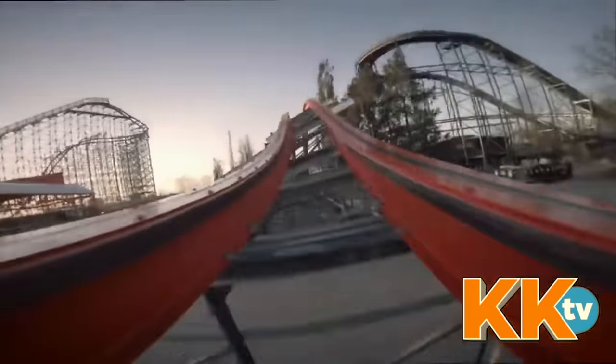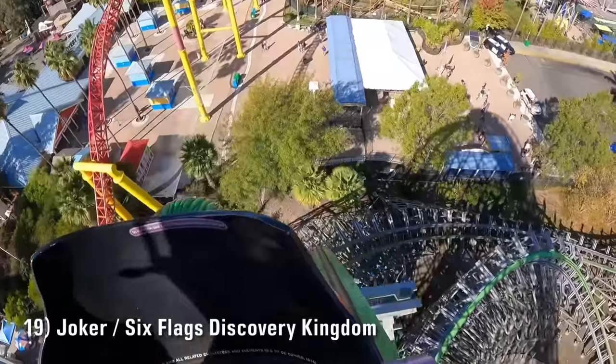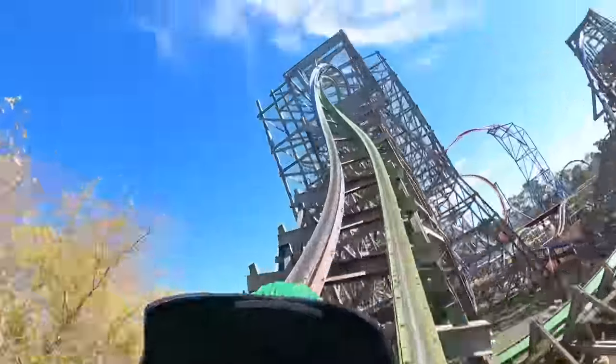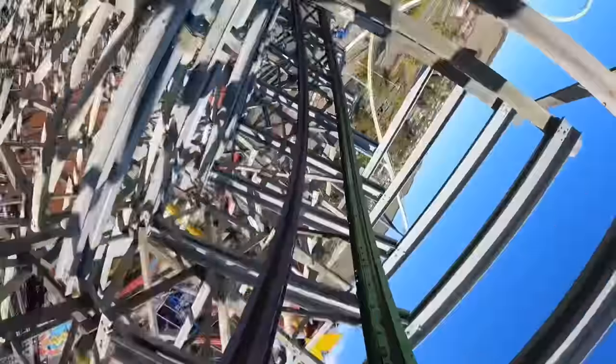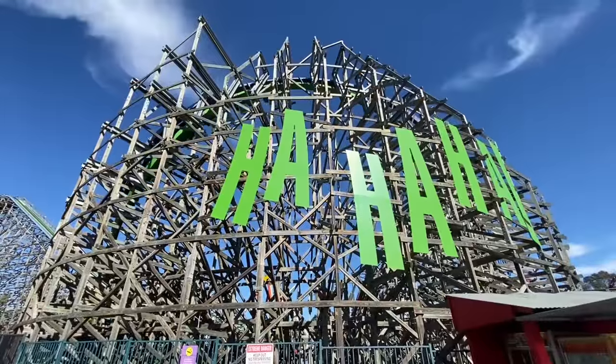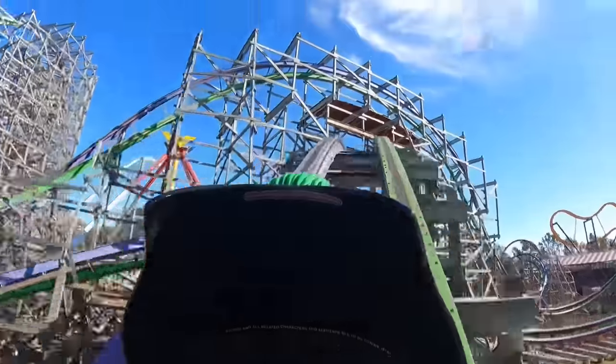Number 19 is Joker at Six Flags Discovery Kingdom. A lot of coaster enthusiasts who have ridden many RMCs rank Joker towards the very bottom, but I think it's far from the weakest. It's got the typical ejector airtime you know and love and a greater variety of inversions than many others. This doesn't affect the ride experience, but I really dig the color scheme — one rail purple and one rail green — it's one of the coolest looking coasters I've ever seen.